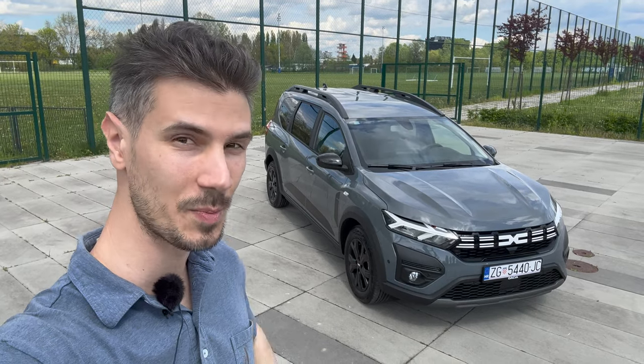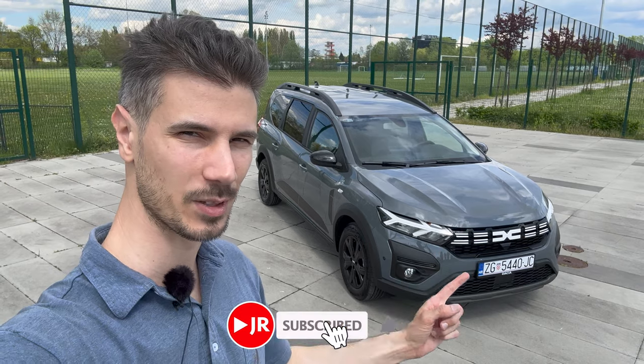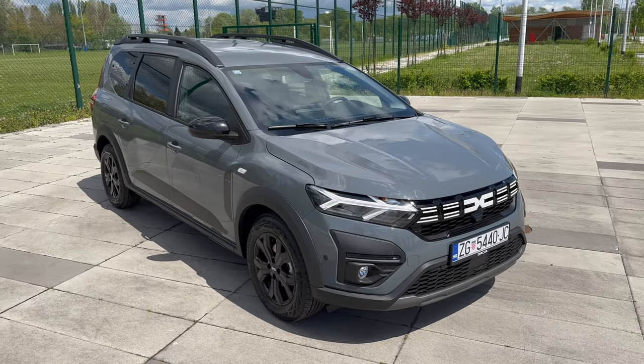Hey ladies and gents, welcome to a new review. Behind us is the new Dacia Jogger — this is the facelift with the new logo. In this video we're going to take a tour of the exterior, interior, and details. Without further ado, let's jump into the review.